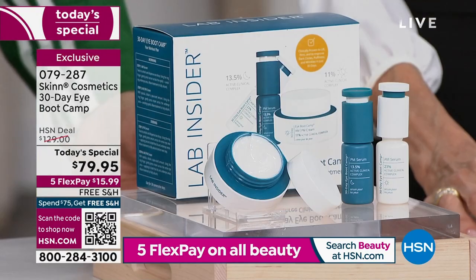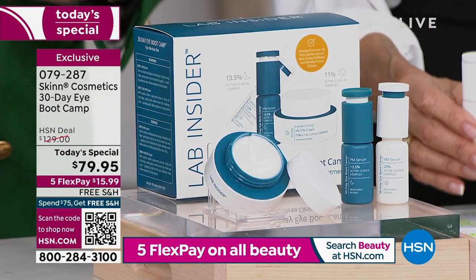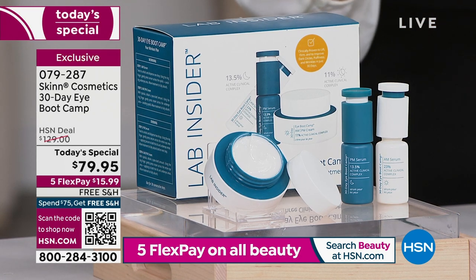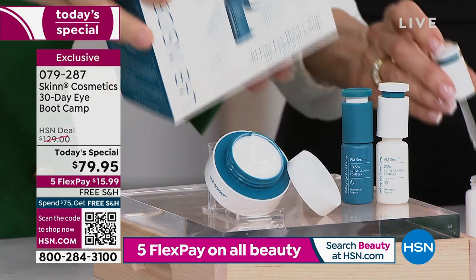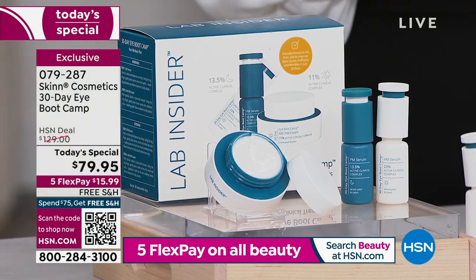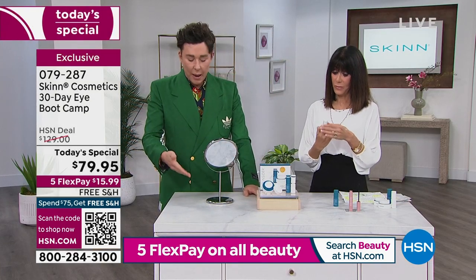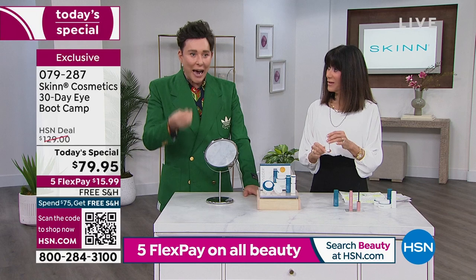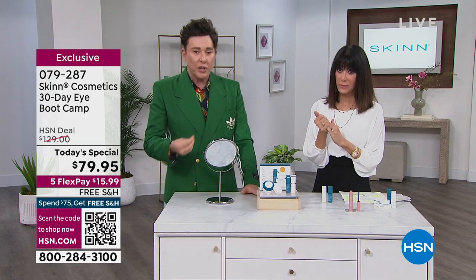When it comes to the eye area, a serum is going to work on different levels than your eye cream. To get real results, we have to work on profound levels of the skin — that's what our serums are going to do. Have you ever been able to use the words 'active clinical complex'? No. This is beyond a regular serum you'd buy over the counter. This is created at a clinical active clinical complex level — high-dosage ingredients that deliver incredible effects in 30 days.